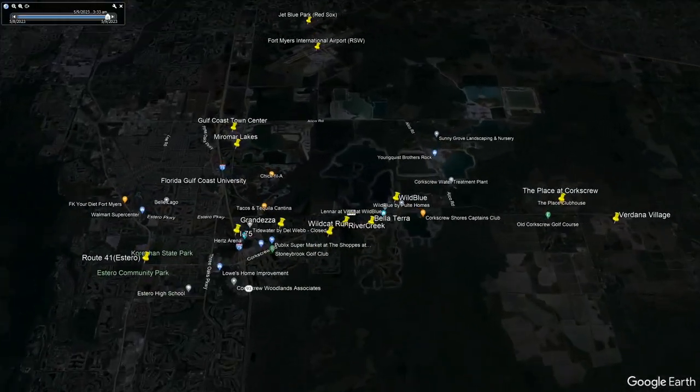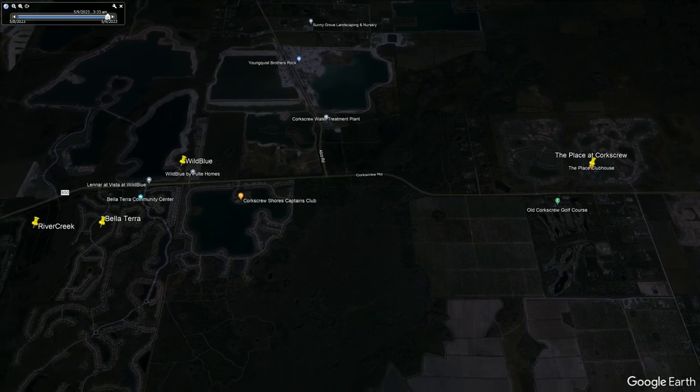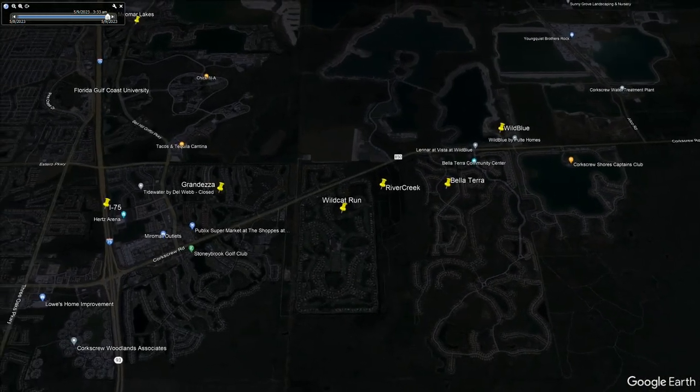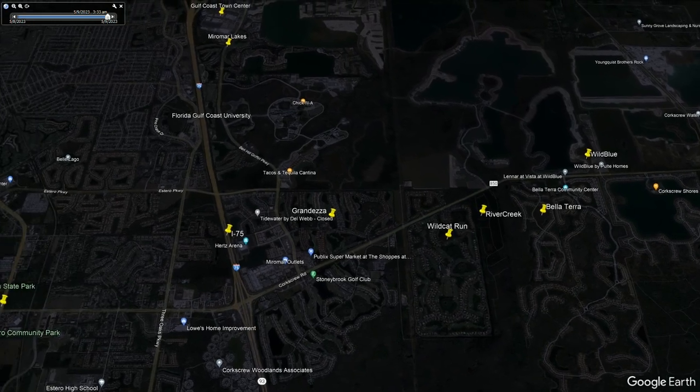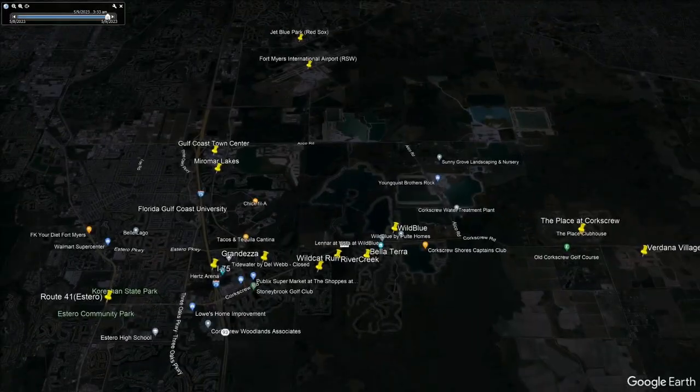As far as locations go, River Creek is located in one of the hottest areas for new luxury communities in the heart of Estero. Located just off of Corkscrew, it's surrounded by some of the best communities in the area like Wild Blue, Delaterra, Berdana Village, Place at Corkscrew, Grandesa, and just a little north are Esplanade Lake Club and Miramar Lakes, all well known for their luxury resort-style living and amenities.